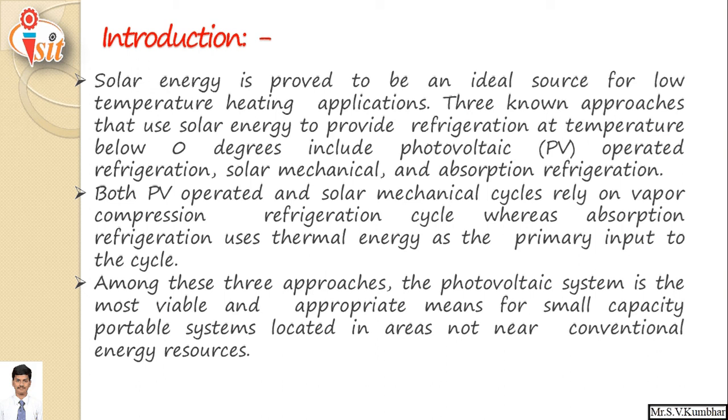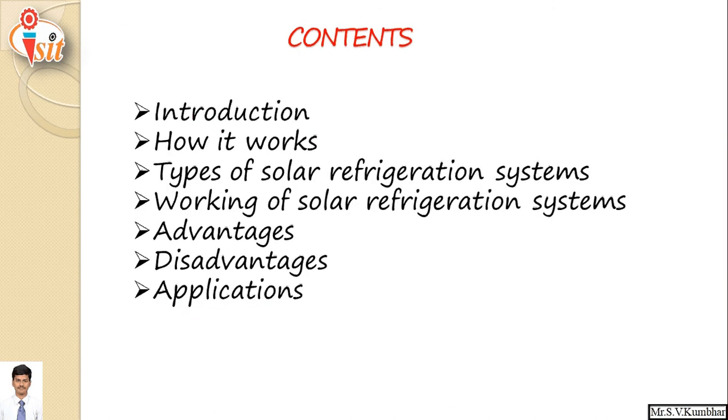Among these three approaches — photovoltaic (PV) operated refrigeration, solar mechanical refrigeration, and solar absorption refrigeration — the photovoltaic system is the most viable and appropriate means for small capacity portable systems located in areas not near conventional energy sources. Recently, few refrigerator companies have invested in refrigerators that work on solar refrigeration. For example, Samsung has launched a solar-assisted refrigerator.